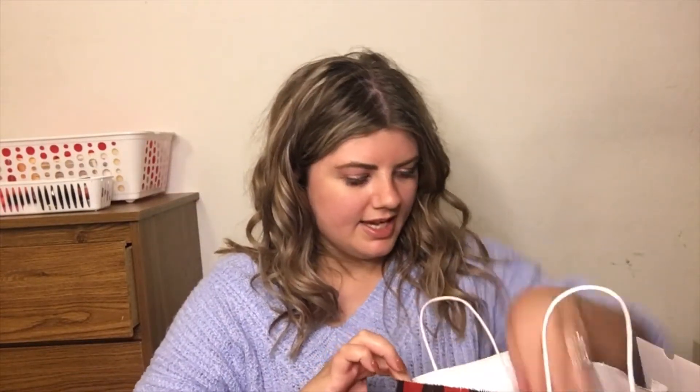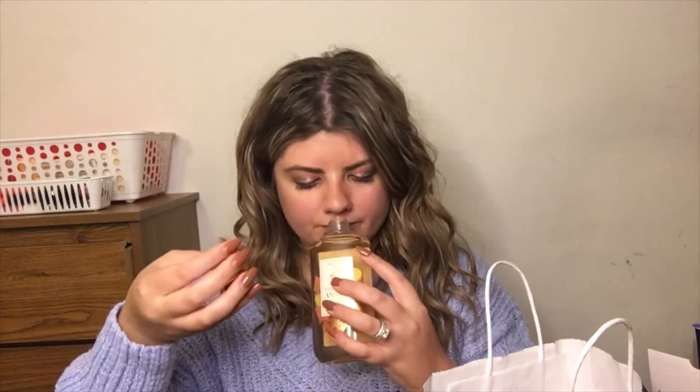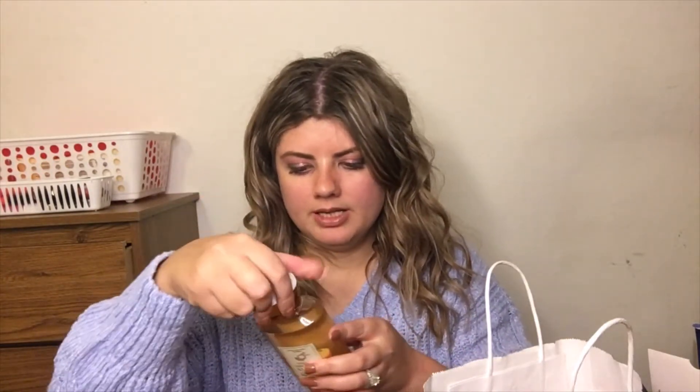I also got this Golden Clementine and Amber shower gel. This smells really good — it's very citrusy, but I like that, and you can smell the amber. It's not super strong, but I like that. I don't like too strong of a body gel.